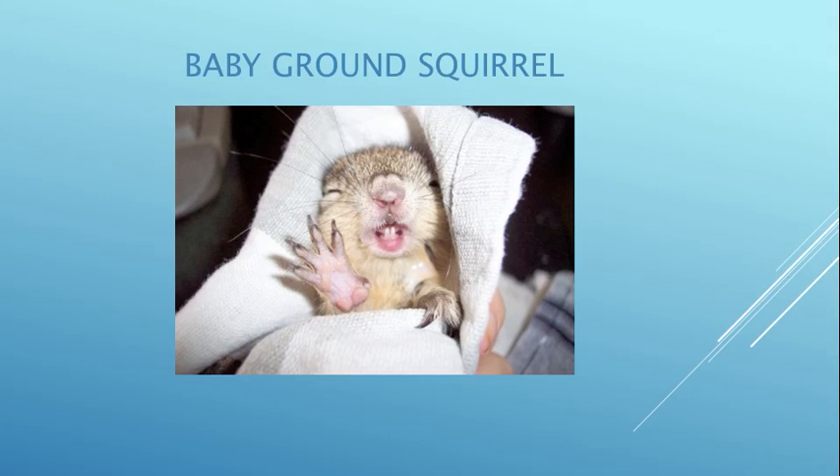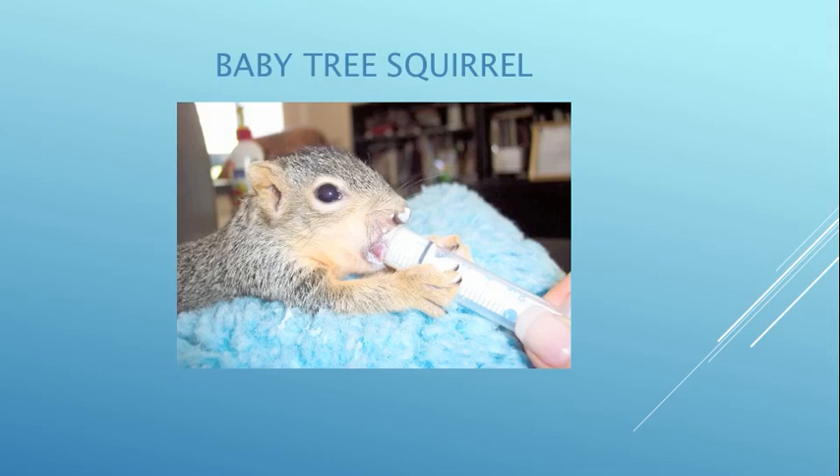This baby ground squirrel doesn't want any more formula. If you look at his front paws, they have four claws and a little tiny nub — they don't have five like raccoons do. We prefer to feed them in the prone position because it's more natural and they're less likely to aspirate.